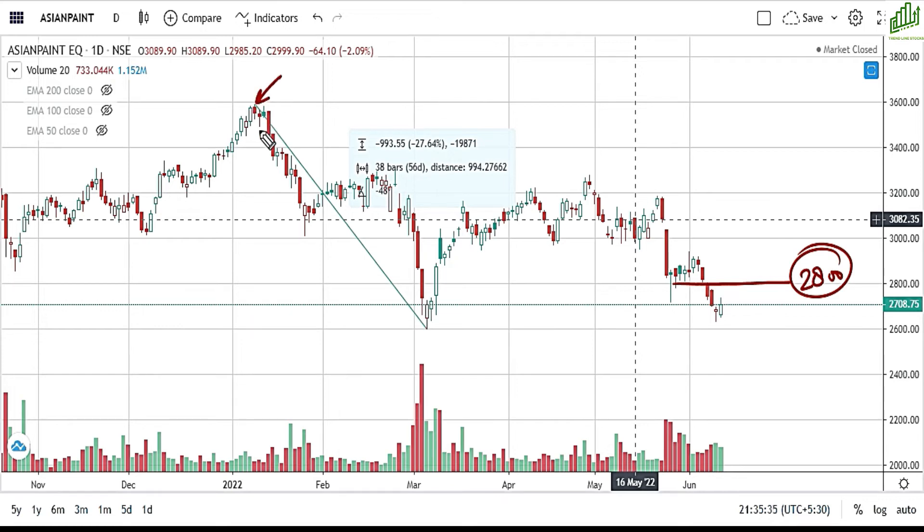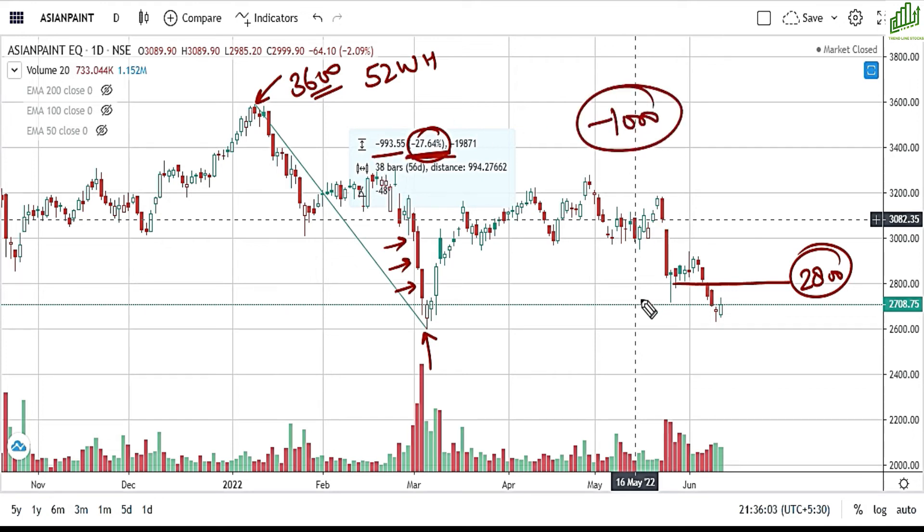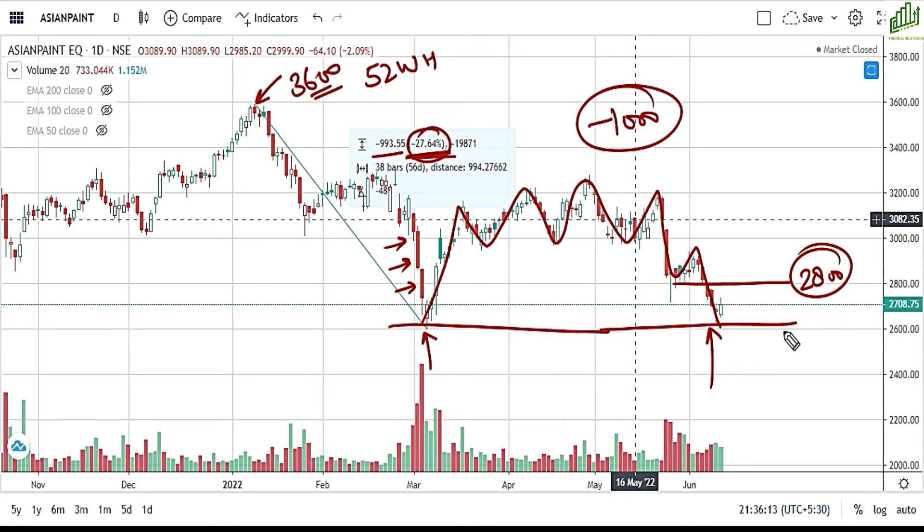Stock price ने 52-week high level से — जो तकरीबन ₹3600 के आसपास हैं — वहाँ से 28% की गिरावट दिखाई थी, 7 March को जब इसके अंदर एक बड़ी गिरावट देखने को मिली थी। उससे भी कई दिन पहले अच्छी-खासी red candles की formation थी। तो अभी भी आप कह सकते हैं कि 52-week high से 28% की गिरावट है, जो तकरीबन 1000 points का fall है। Pattern still negative है — यह support की line अगर break हो गई, then further काफी नीचे तक के levels देखने को मिल सकते हैं। Downside levels हम तभी लेंगे जब 2600 की support line decisively break करे।